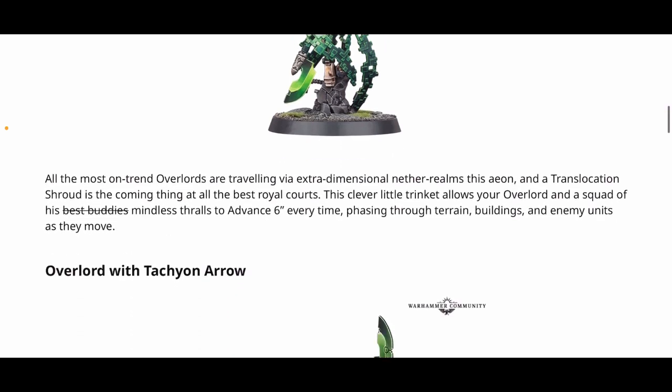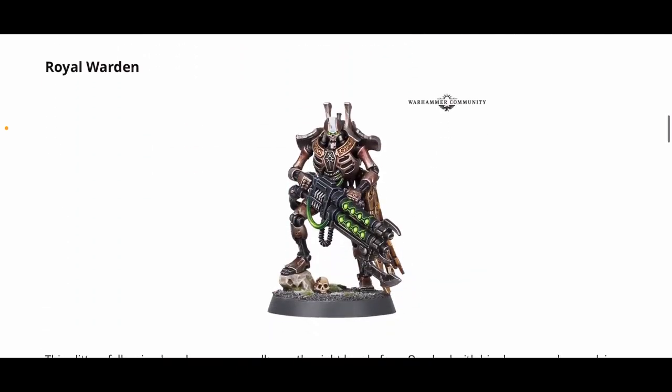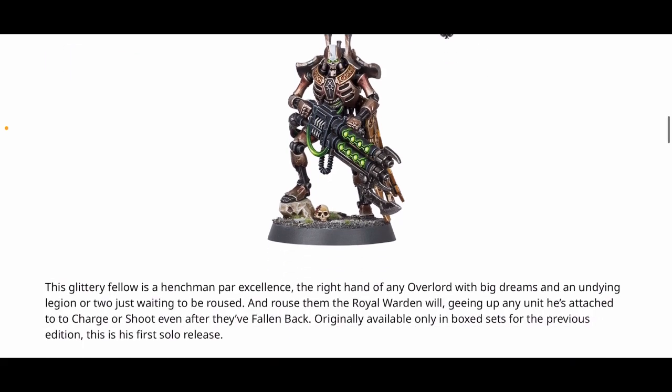The next two models — the Overlord with Tachyon Arrow and the Royal Warden — have never been available on their own. They're older models launched with Indomitus, so that's just over four years ago. These are Games Workshop exclusives, so there's no trade pricing. They're likely to be around 24 pounds or 31 euros 50 when they appear on the website Saturday. That said, you can pick them up dirt cheap on eBay — the Royal Warden for as little as a fiver — because they were very abundant from Indomitus and from issue one of the Warhammer Imperium magazine.